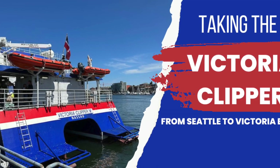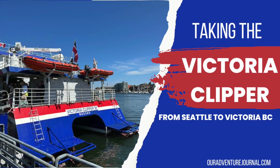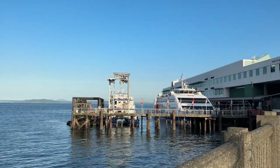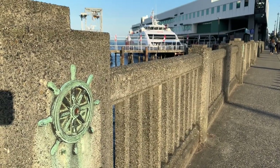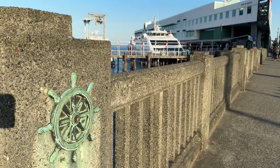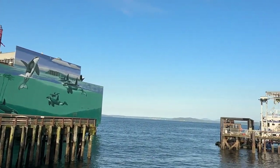The Victoria Clipper gifted our transportation to Victoria, B.C., and we're so excited to share about our trip. We want to share everything that we learned about the Victoria Clipper so that we can inspire you to take it as well to head to Victoria, B.C. from Seattle, which is such an awesome day trip or weekend getaway or an extended getaway.